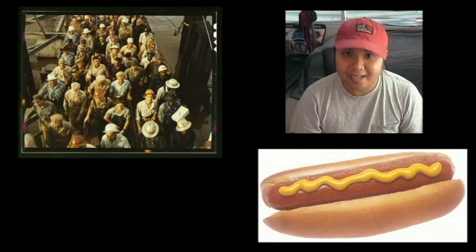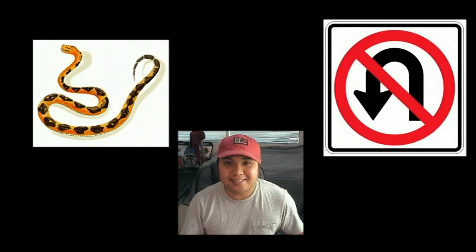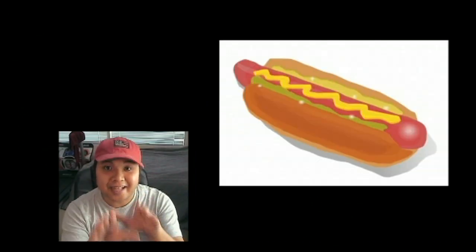I heard from millions of you that it looks like a hot dog, or a rolled up piece of Play-Doh, or a garden hose, and some of you said it looks like a Twinkie. How special. But what if I were to tell you that there's a snake that doesn't really look like a snake — it looks more like a hot dog. No, not that hot dog. That hot dog.